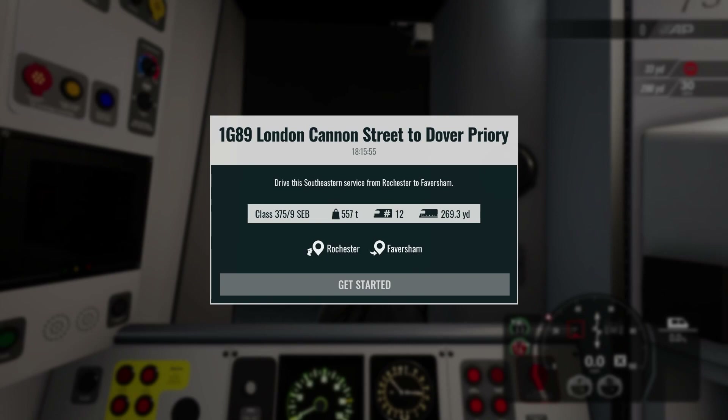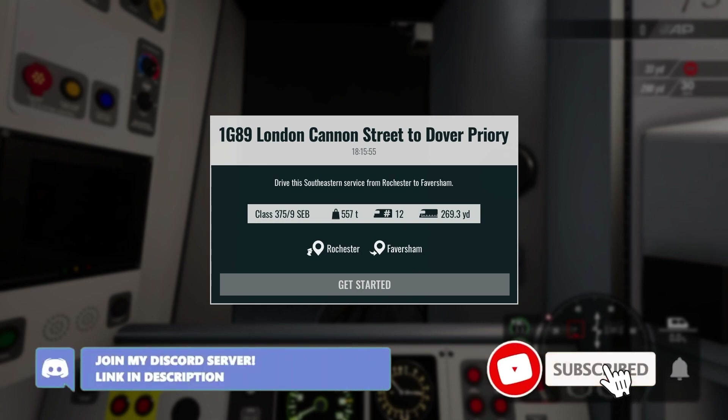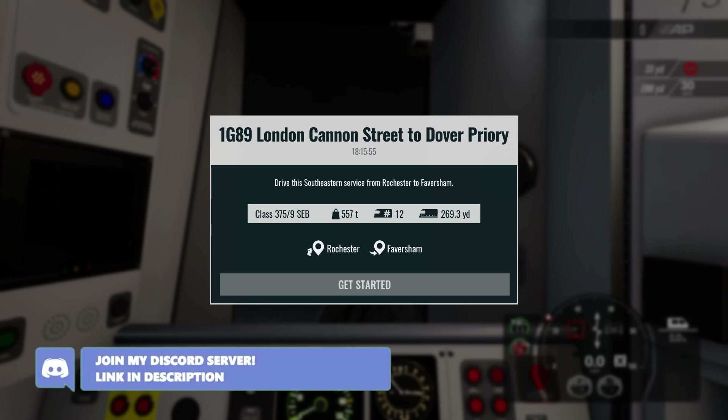Yo guys, Features Gaming here, welcome back to another video here on the channel. Today we are back on Train Sim World 3 for another driving route — it's the 12 Trains of Christmas episode 10, and we are going to be driving a Southeastern Class 375 from Rochester to Faversham. I'll show you the livery.